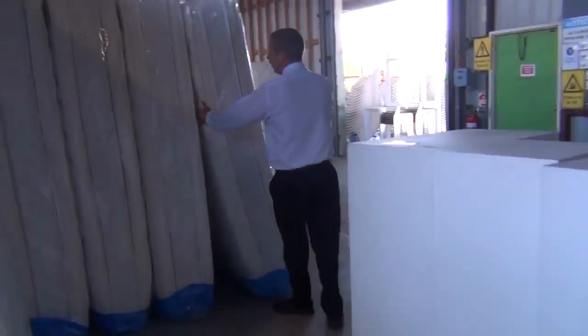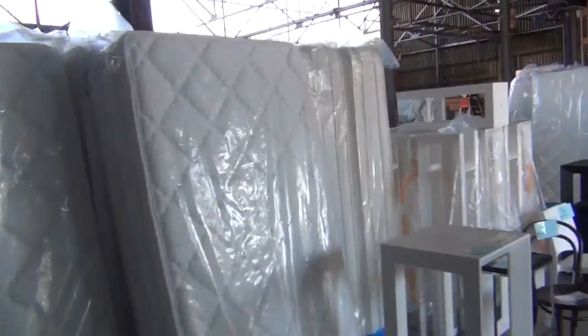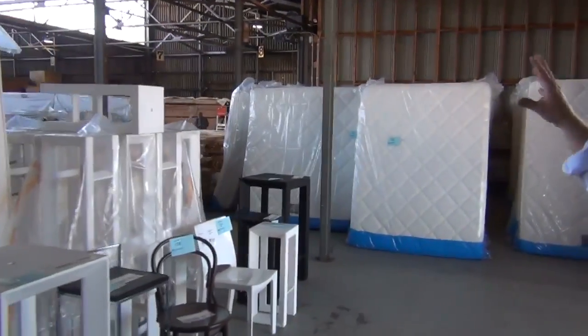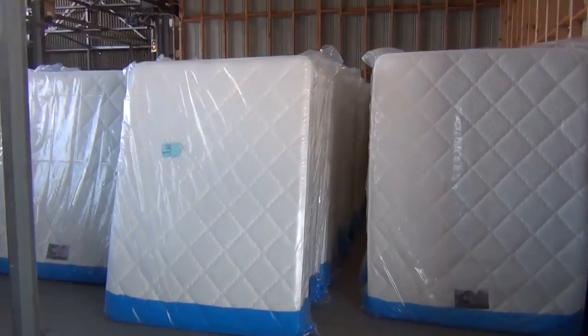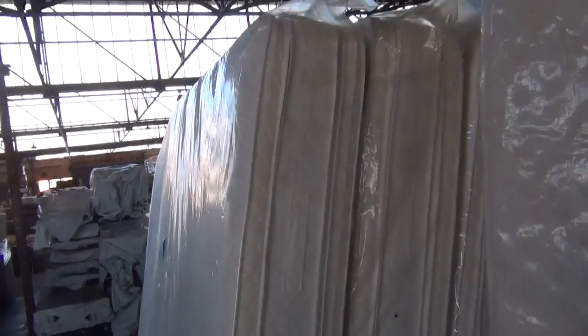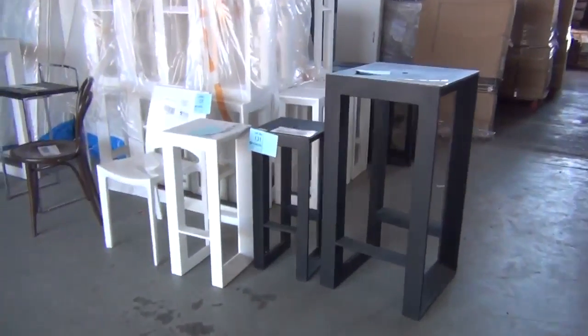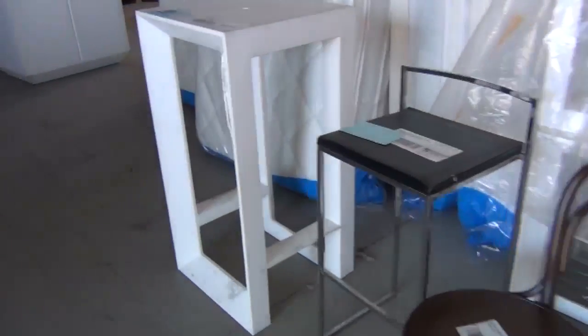Plenty of mattresses have come in — beautiful thick ones, look at the thickness, 40 centimetres thick. Looking at King Single mid $200s, Queen size mid $300s, and King size mid $400s. These are couple-of-thousand-dollar mattresses — really, really nice. All the feedback's been fantastic. If you're in the market for a mattress, they are fantastic buying. About 20 of each left.